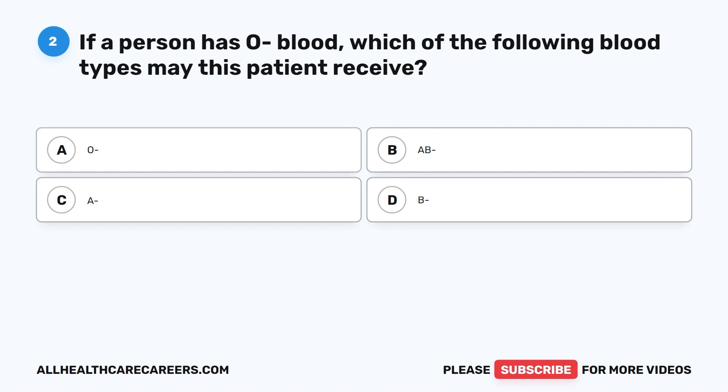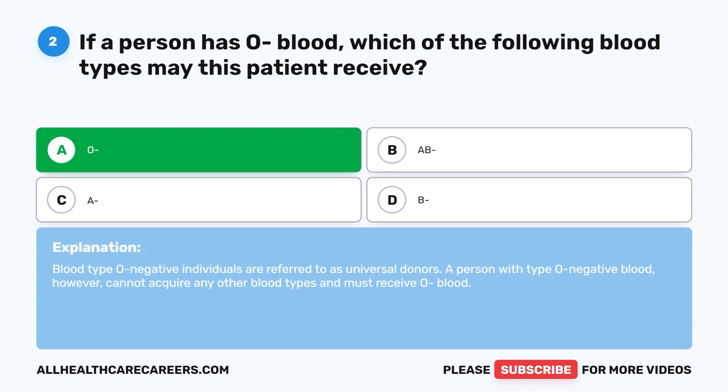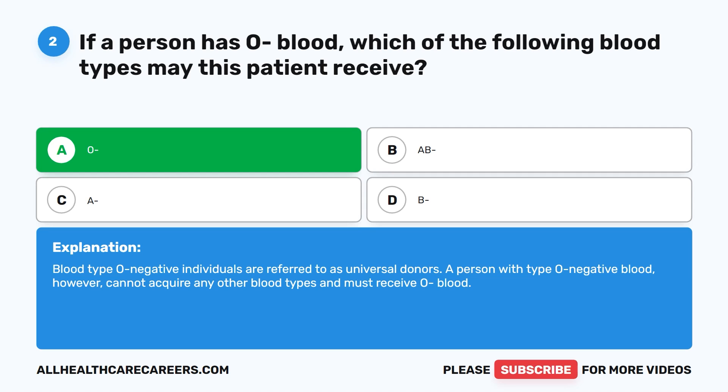Question two. If a person has O- blood, which of the following blood types may this patient receive? A. O-. B. AB-. C. A-. D. B-. The correct answer is A. O-. Blood type O- individuals are referred to as universal donors. A person with type O- blood, however, cannot acquire any other blood types and must receive O- blood.